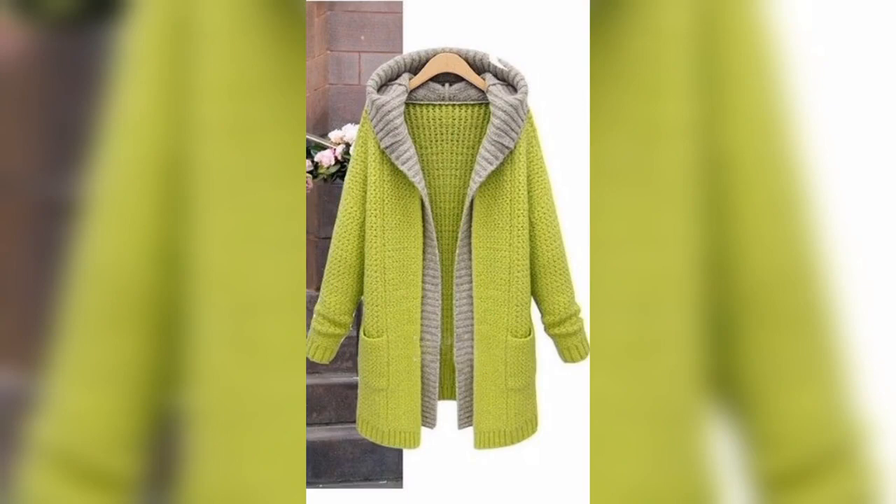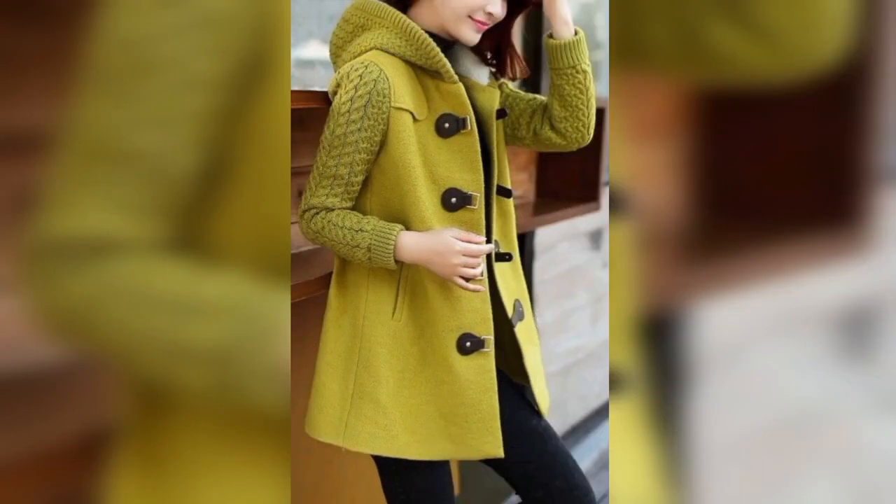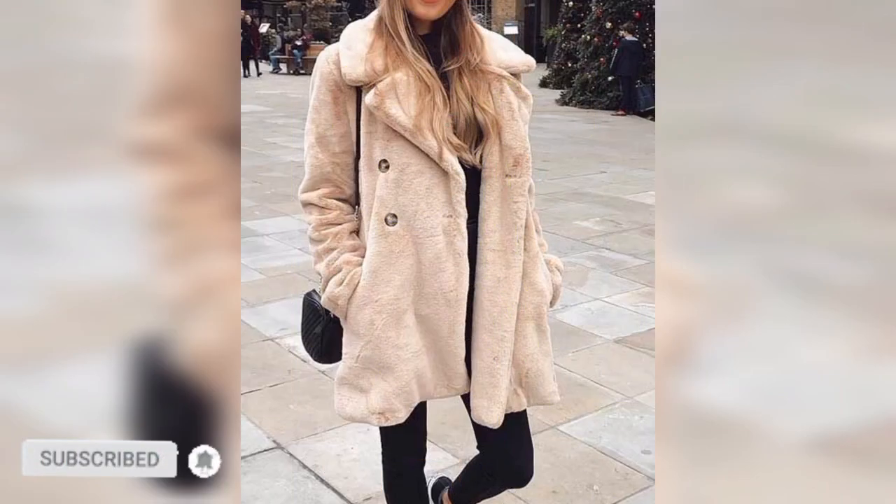If you like the video, please give me a big thumbs up and add your feedback in the comment section below. And subscribe for new fashion updates.